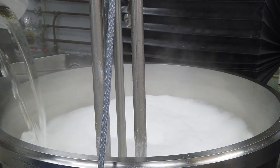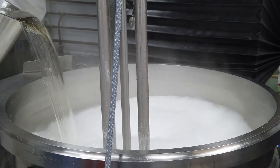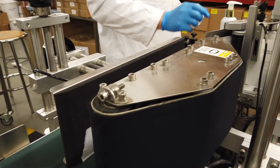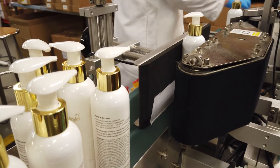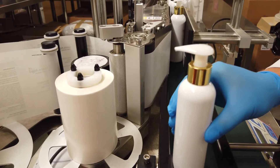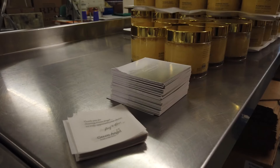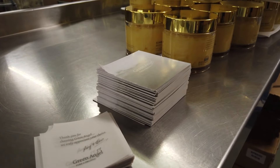We're constantly searching for more ways in which our brand can help the environment and reduce our carbon footprint. Our hand wash and hand lotion bottles are made from post-consumer recycled plastic, which launched in 2018. The plastic bottles we are currently using are the easiest plastic to recycle. All our glass jars, cardboard and paper are 100% recyclable.